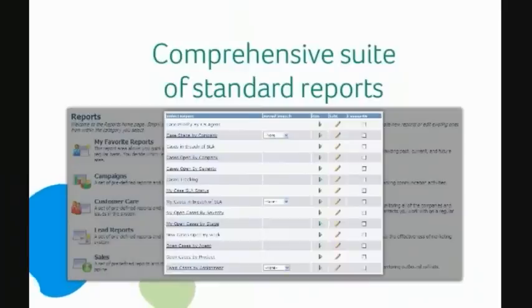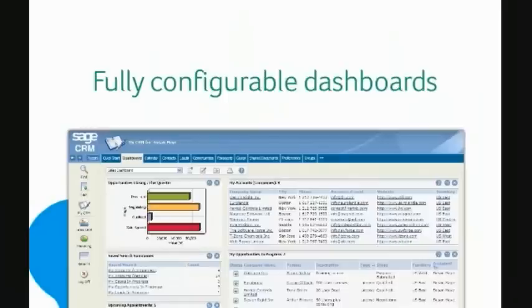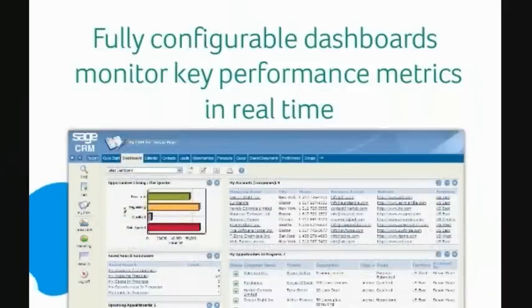Sage CRM provides your staff with a comprehensive suite of standard reports straight out of the box, which can be customized according to your company's particular requirements. Your staff can create entirely new reports with ease through Sage CRM's wizard-based reporting tools. Sage CRM provides your staff with a range of fully configurable dashboards, which allow them to monitor key performance metrics in real time. Dashboards can relate to individuals, teams, departments, or the entire organization. Users can tailor their dashboard screen to display metrics and information specific to their individual role, and can also access their most commonly used searches with one click. Sage CRM provides management-level KPI dashboards out of the box — for example, showing a snapshot of all large opportunities scheduled to close by end of quarter, or all leads produced from a particular marketing campaign.